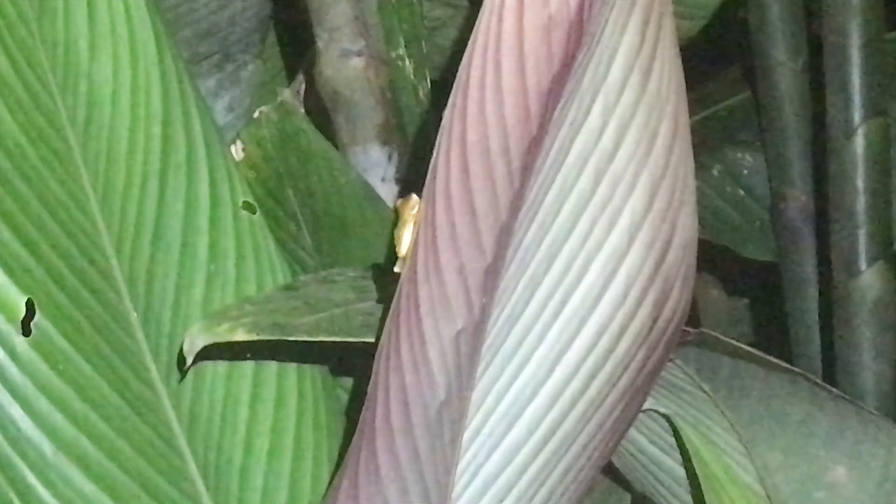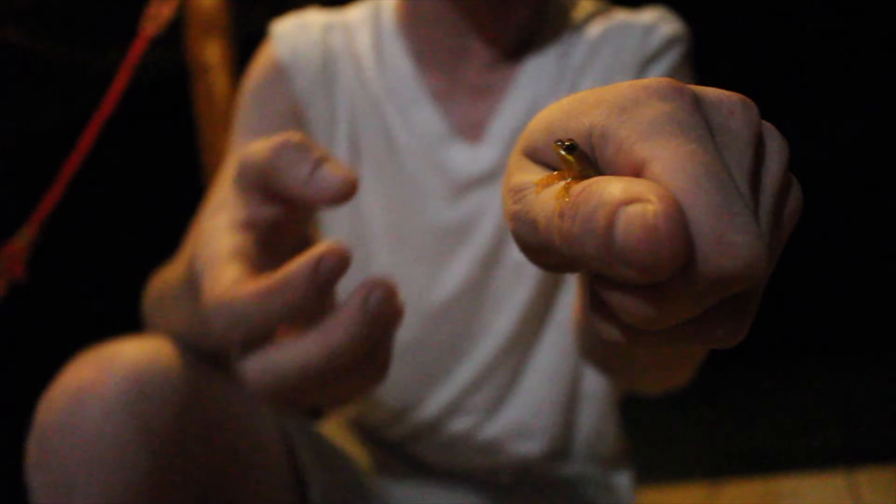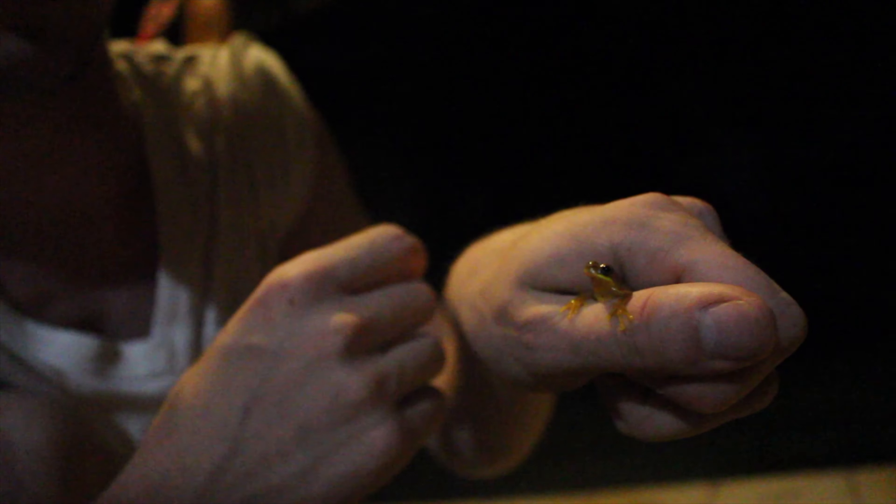There is an hourglass frog and I'm going to catch it and bring it to the camera. This cute little guy right here is what is known as an hourglass tree frog. These are one of the smaller species around here at the research center, but they are truly beautiful. Essentially they have a sort of hourglass shape on their pattern, and that is how they get their common name.